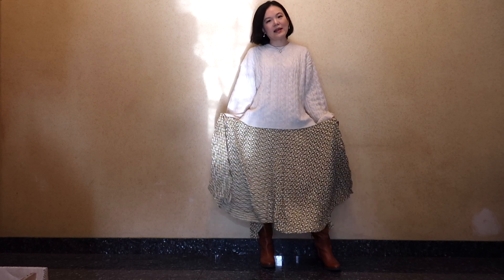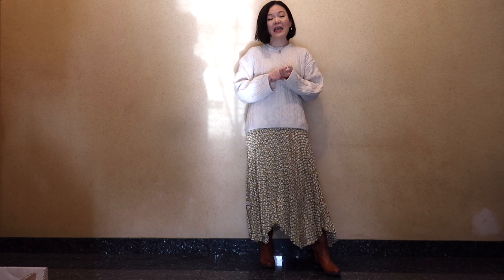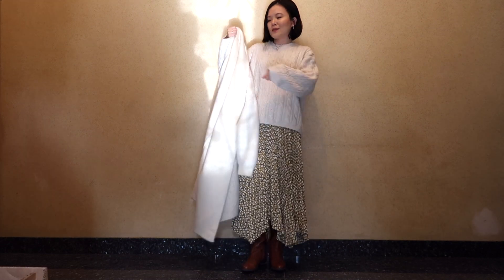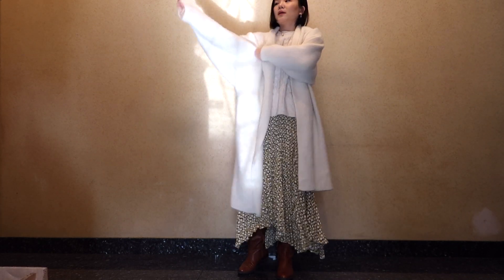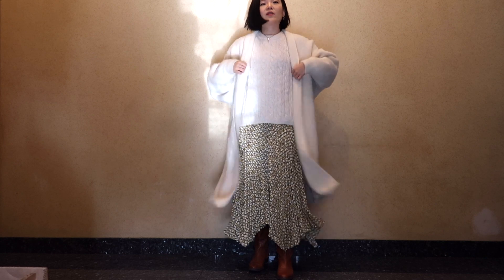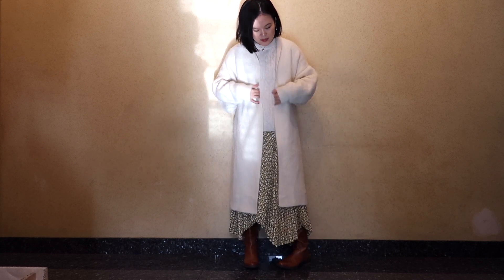Even though this is a very spring-summer looking skirt, I really made it work by wearing tights or sometimes even leggings underneath. This is a great way to carry out your statement pieces throughout the season so that you can get the most wear out of them. To keep myself even cozier, I'm going to pair this with a really warm and fluffy coat to tie everything together.